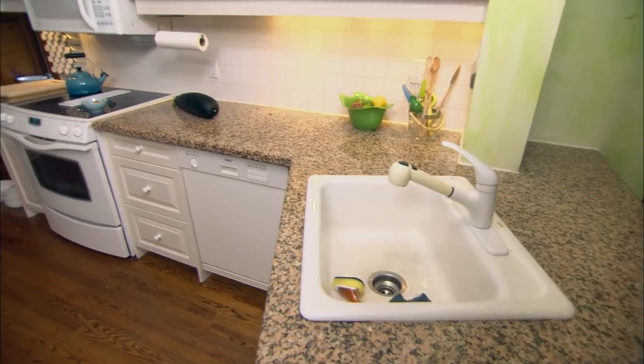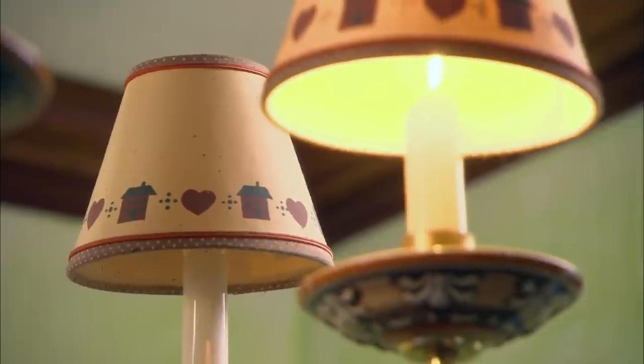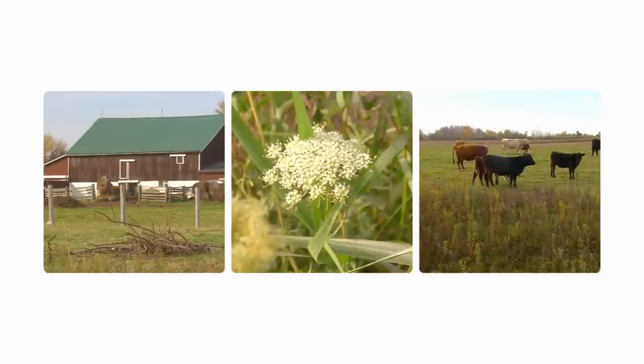The countertops are the colour of cat barf, and the walls are burgundy and lime green. I think that kind of speaks for itself. We want to make it ours — we don't want to live with someone else's choices. I would say that colour wouldn't even look good on an actual lime. I feel like I'm in Margaritaville, not in the bucolic countryside we've driven through.